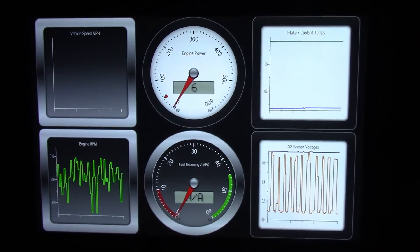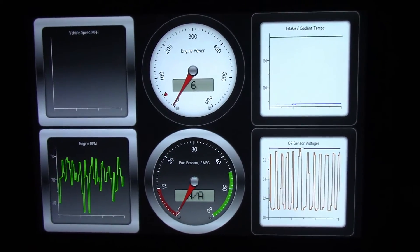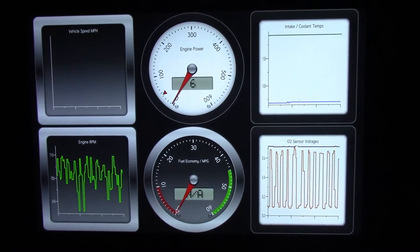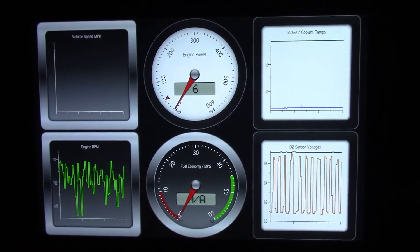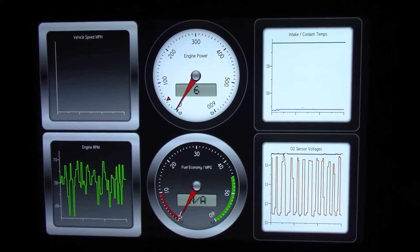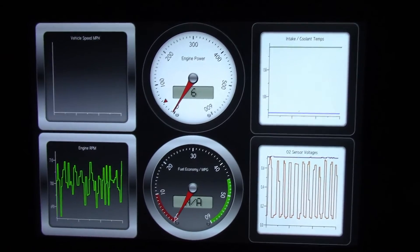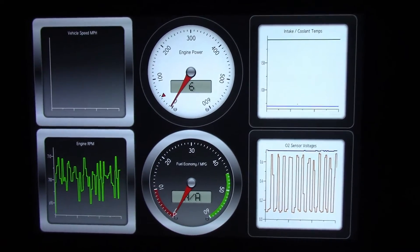This is after the idle control valve and throttle body have been cleaned, the EGR system has been cleaned, the port that goes into the throttle body is fine, and there are no error codes on the vehicle. A new air filter is in, and the mass airflow sensor has been cleaned recently.